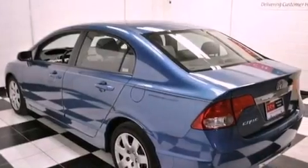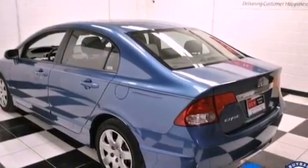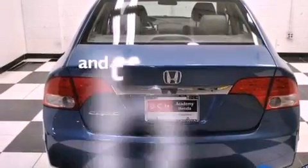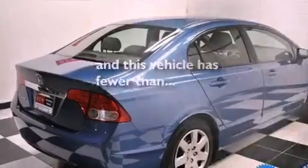An engine immobilizer theft deterrent system, advanced compatibility engineering body structure, air conditioning, and this vehicle has less than 51,000 miles.